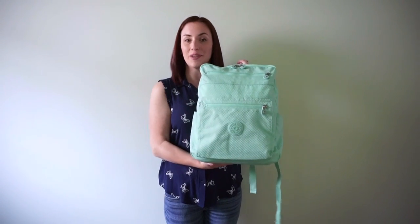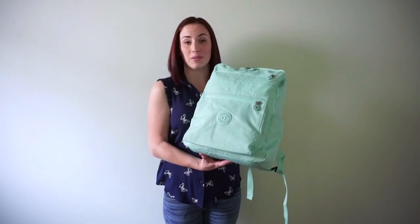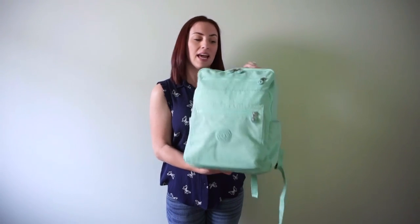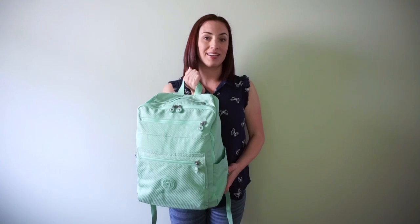I absolutely love this bag. It is so comfortable and it holds so much — way more than you would think it would, while still being just a medium-sized backpack. There are two ways to carry it: you have the grab handle here, which is actually pretty comfortable and really easy to just grab and go out of the car with.